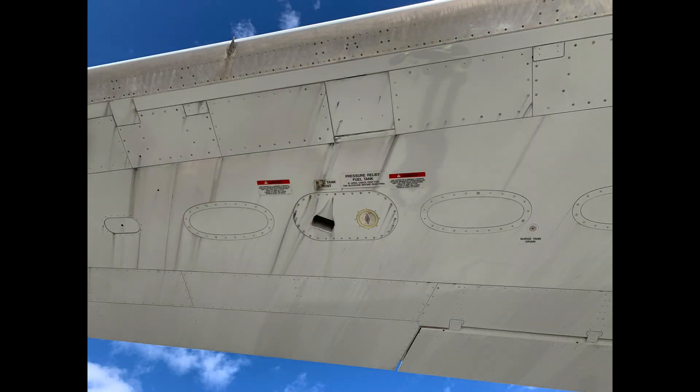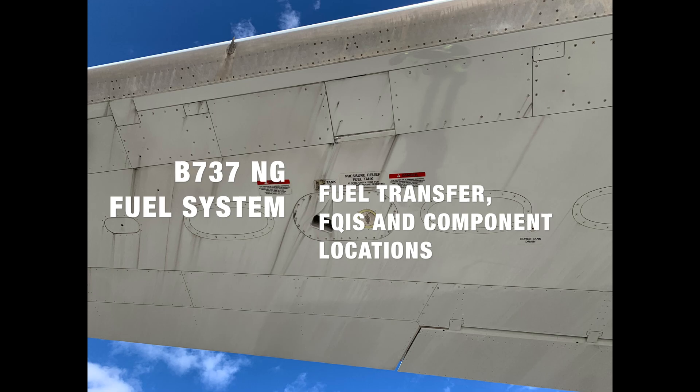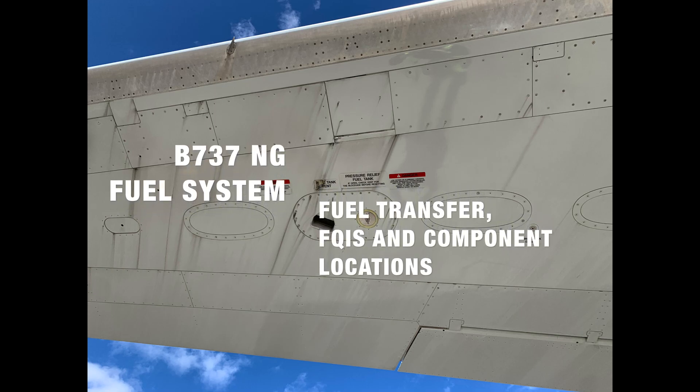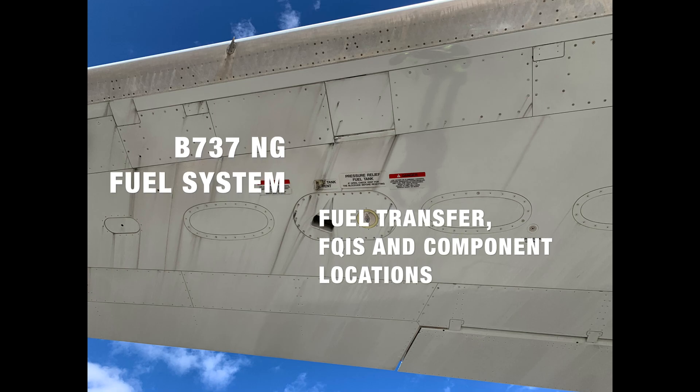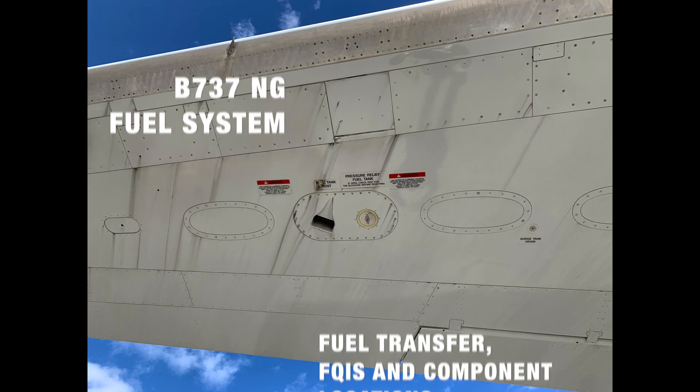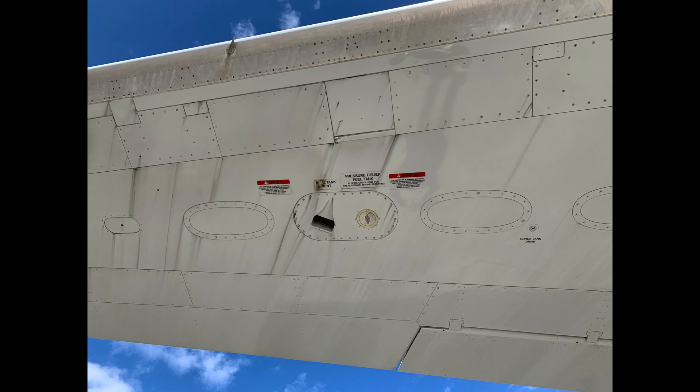Boeing 737 fuel system, including fuel transfer, fuel quantity indicating system, BITE test, and some component locations. General overview.